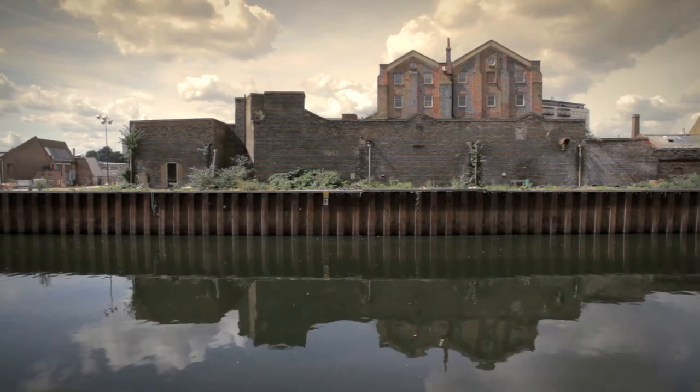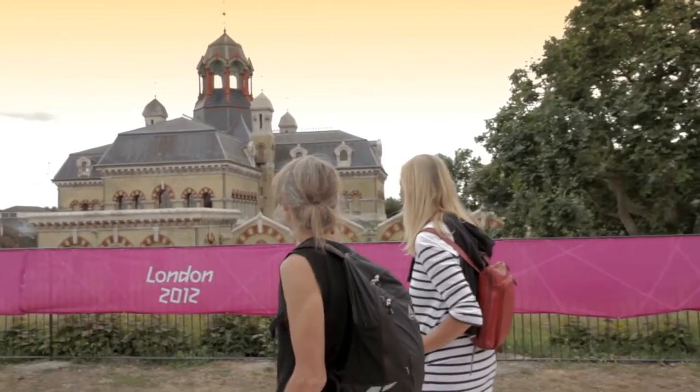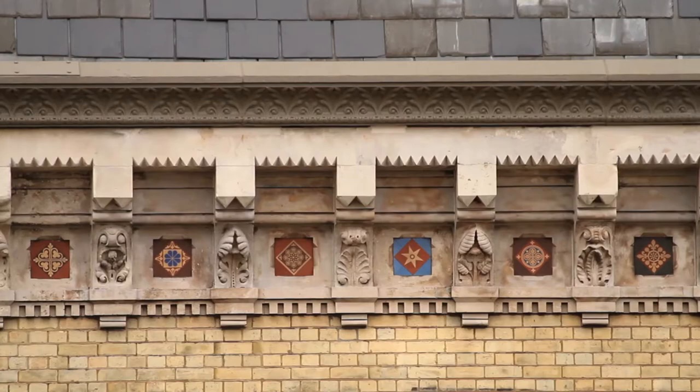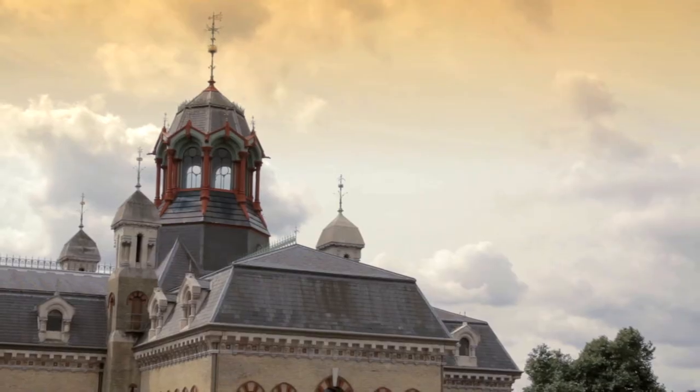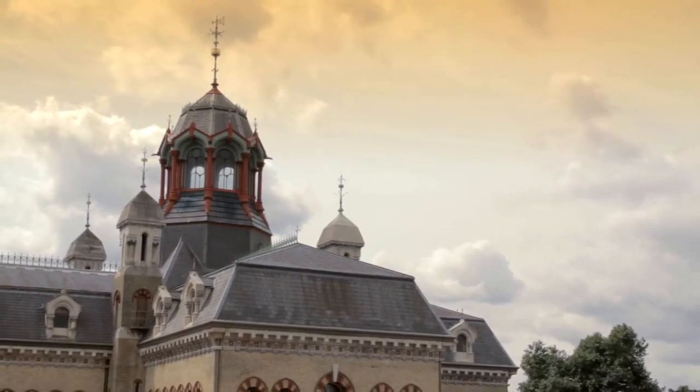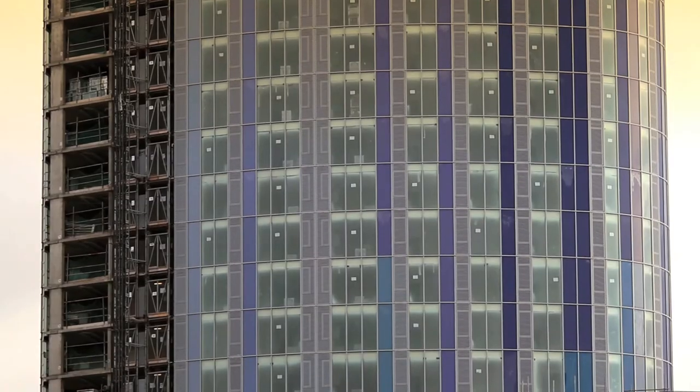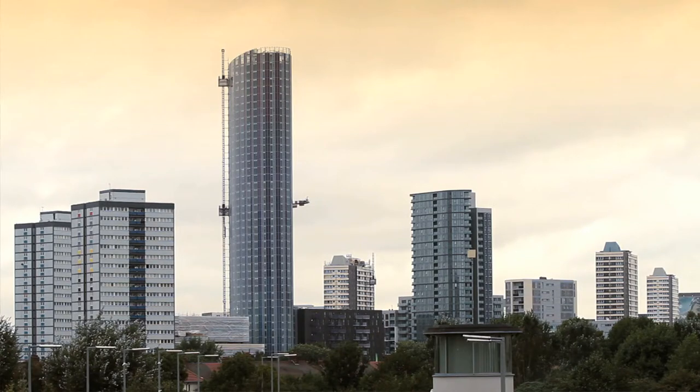There are only a few structures here that would have been here at the beginning of the century, but this one — the pumping mill, Abbey Mills — is quite extraordinary. People were probably horrified by this when it was first built because it wasn't what they normally expected in their own generation. So I think we always have to remember that things were always contemporary in their own time.